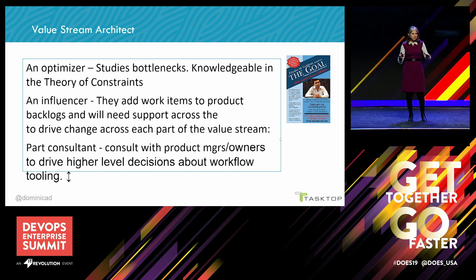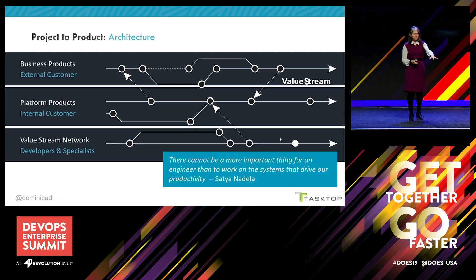The Value Stream Architect is an optimizer who studies bottlenecks and is familiar with the theory of constraints. They're also an influencer, because they'll be putting items in the product backlog and need support upstream from product owners or business people to get them approved and prioritized. They're part consultant, working with product owners and product managers on higher-level decisions about workflow tooling. For example, if you have multiple value streams dependent on each other but using different tools, how do you get visibility on the relationship between parent and child work items? At BMO, the assembly line — the plant — is the most important product, not the cars themselves.